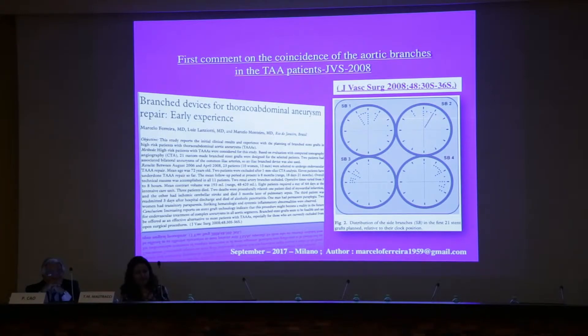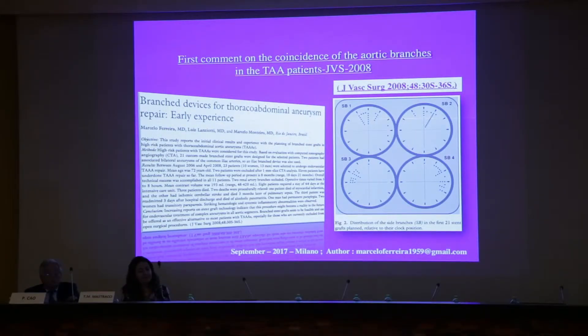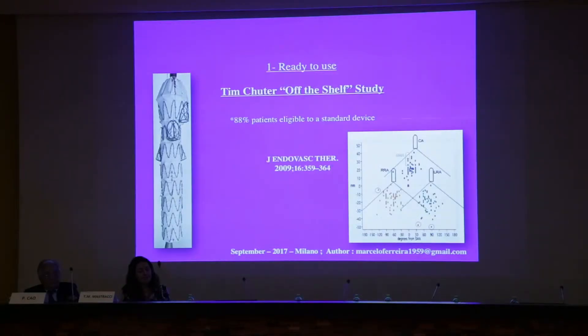I like to comment that in 2008 we described this in the Journal of Vascular Surgery, and in my field I think that is the first time someone has mentioned the coincidence of all the branches. At that time we did 11 cases but we planned 23, so based on 23 cases we did this — watching all the branches. I think that's the beginning for the branched devices. Later on, the team did this study, quite promising, with 80% of patients eligible for a branched device off the shelf.